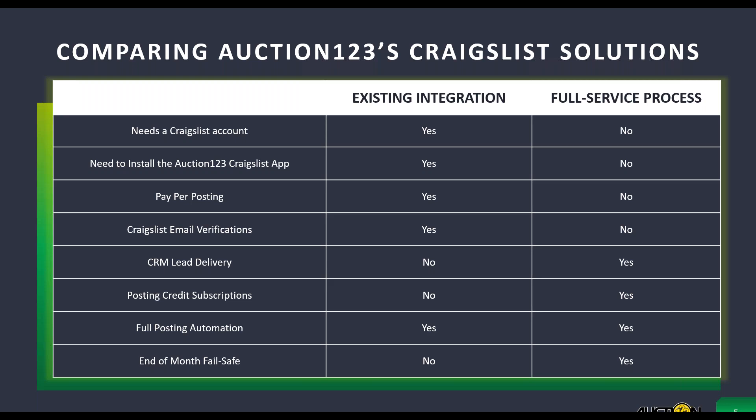With our new full-service offering, you would no longer need to install an application or use your own credit card to pay for Craigslist fees. You wouldn't even need to have your own Craigslist account. You would simply subscribe to a set number of monthly Craigslist posting credits with Auction123, and we're going to take care of the listing process for you. Our system also takes care of any revisions when changes are made to images, pricing, description, or any other vehicle data. If you want to end your sold listings, we can do that as well. All leads received from your Craigslist ads can be relayed to your CRM. Dealers on the new full-service option just let our system handle every aspect of the listing process, including their Craigslist fees, and they can focus their time on answering their leads. It really makes the entire process completely hands-free.